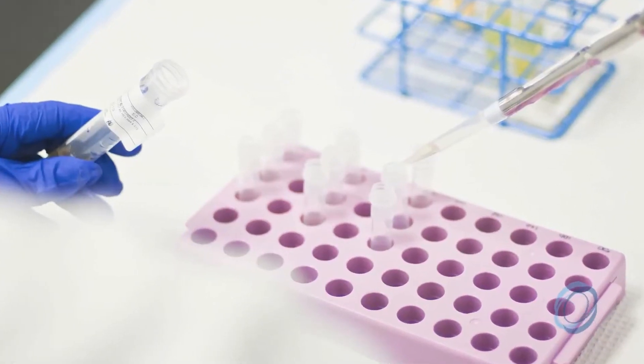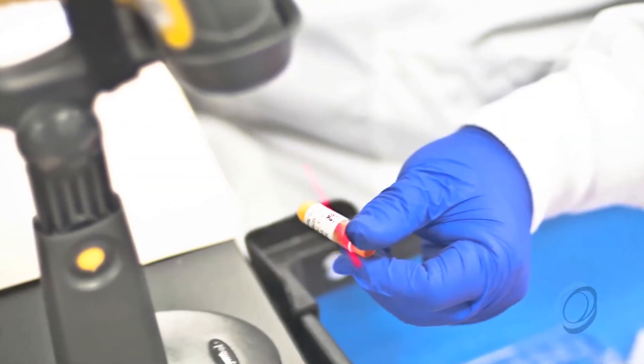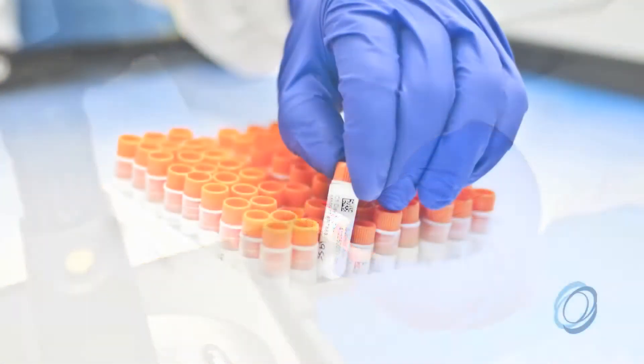Our DNA really came from science. We were built, and all our investment has been around the lifecycle of samples. Our people, our processes, and our technology are really focused on supporting the customer.